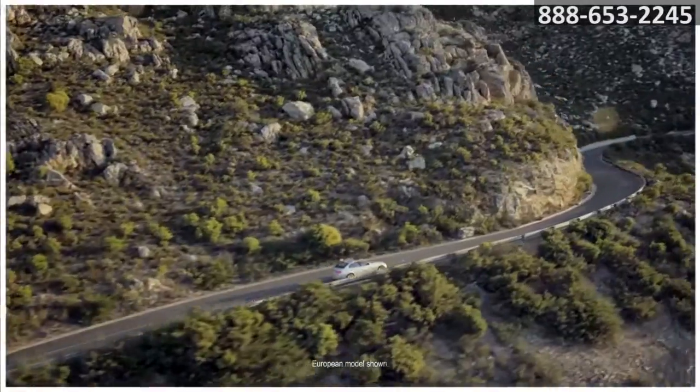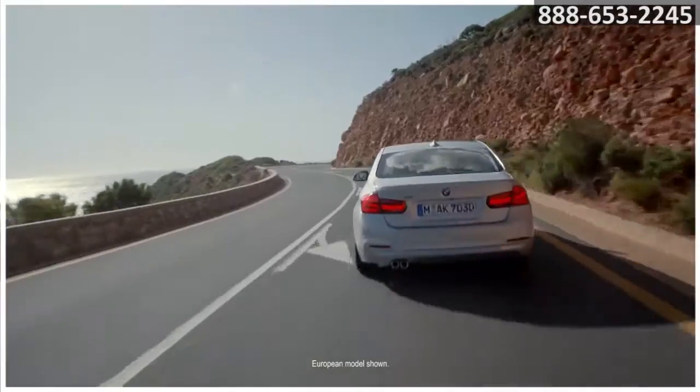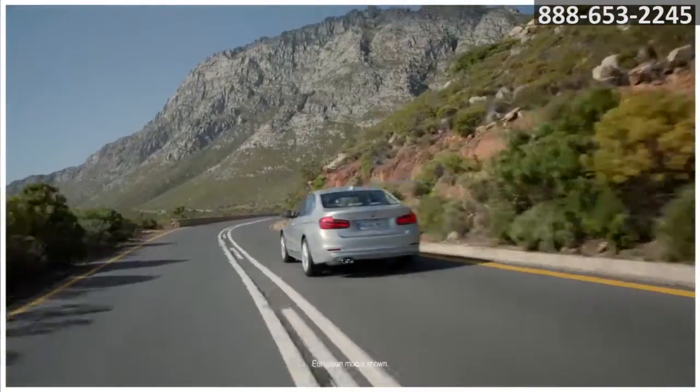At the heart of every 3 Series is a selection of powerfully capable engines. Add nearly perfect weight distribution and suspension calibrated for road-hugging ability and you've got a high-performance driving machine.